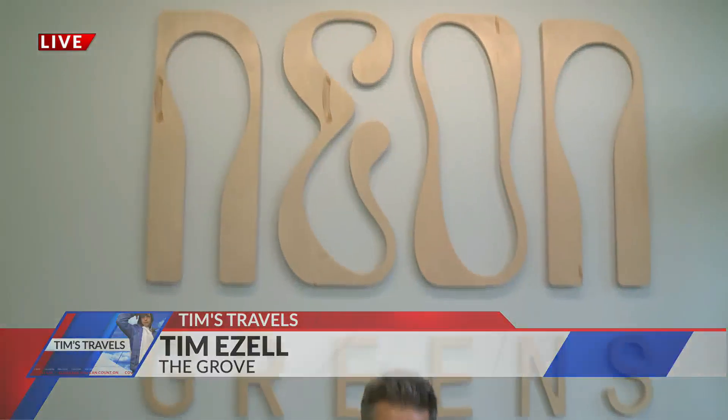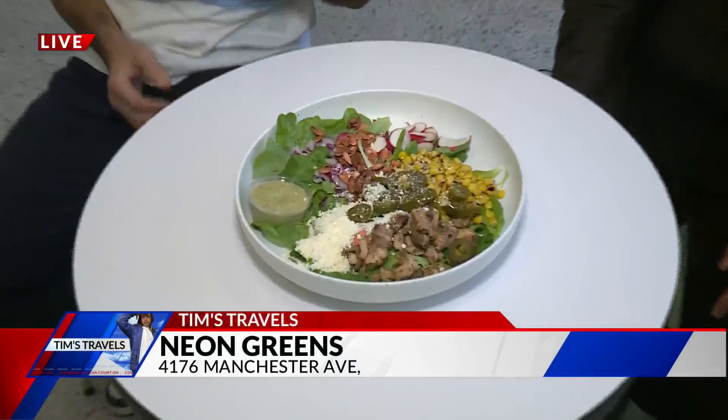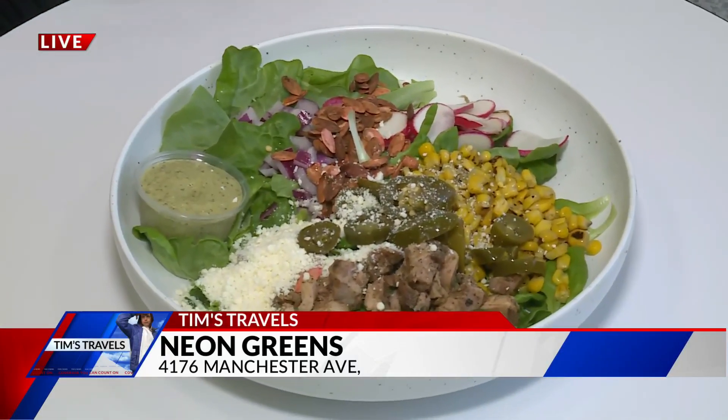We're here at Neon Greens, and yeah, look at that salad — pretty fresh! That's the work of Josh Smith, owner of Neon Greens. This concept was born out of the pandemic.